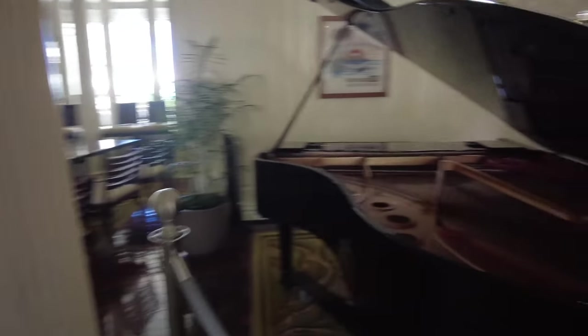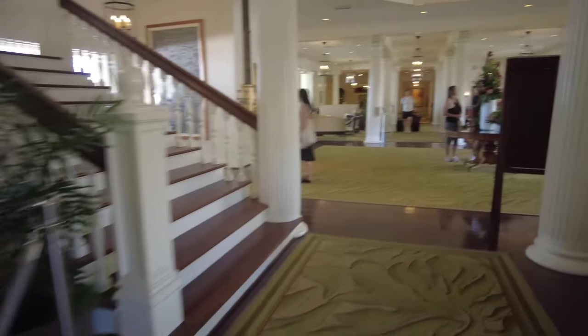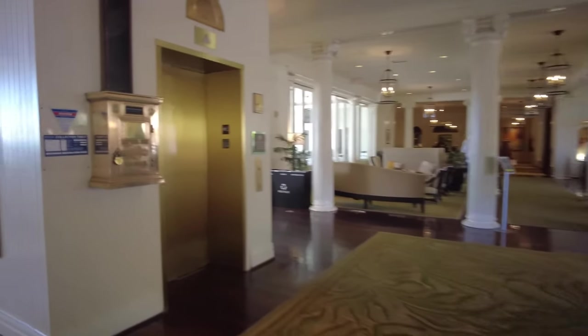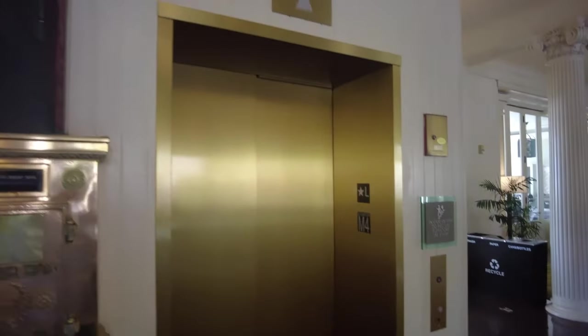Hey, somebody opened the piano — it wasn't open when we went by before. I wonder if it was that guy sitting at the table — maybe he's going to do a show. And here's where I guess you put mail in the mail shoot. It looks like it lights up — it says push here, so it is active, you can put mail in here. That is cool.